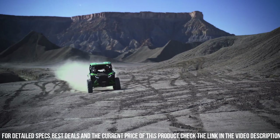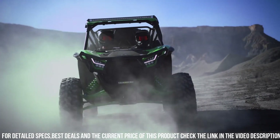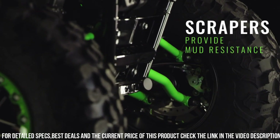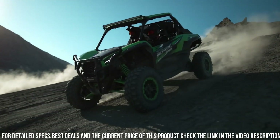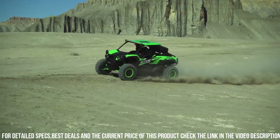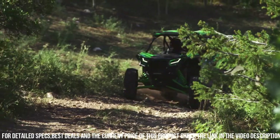Whether you're tearing up the trails, exploring the wilderness, or tackling demanding jobs, trust in the Kawasaki T-Rix K-Rox 1000 to deliver unmatched performance and reliability. Elevate your off-road experience with the Kawasaki K-Rox 1000 — the ultimate machine for those who crave adventure.